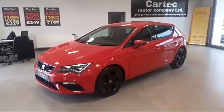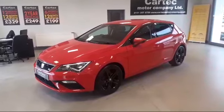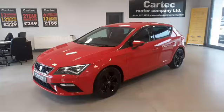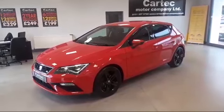Hello and welcome to CarTech. Today, fresh in stock, we have a 2017 on a 17-reg Seat Leon 1.4 TSI FR Technology 5-door.